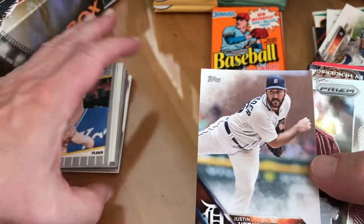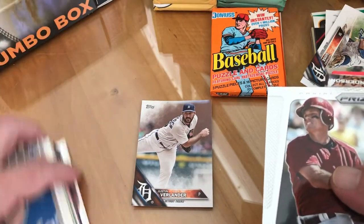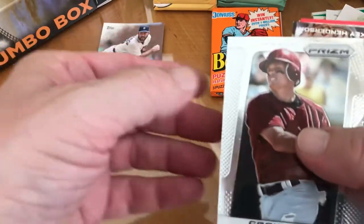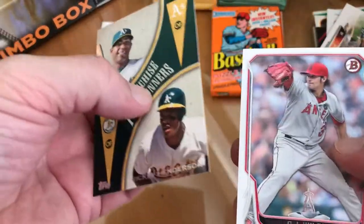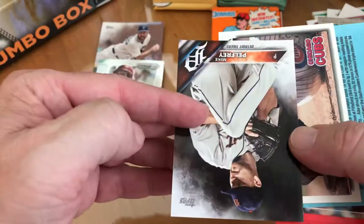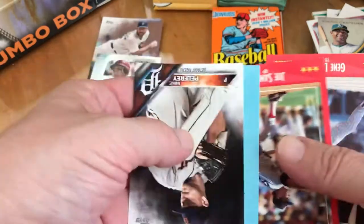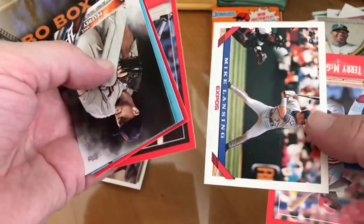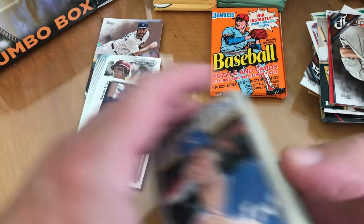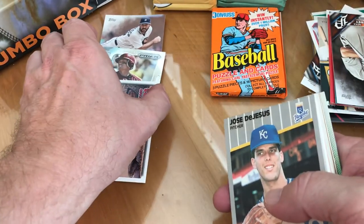There's a Justin Verlander, Craig Biggio — nothing too great, but you got one Hall of Famer and one someday Hall of Famer. There's Sammy Sosa, should be a Hall of Famer. We're covering all the bases here. So far this is actually better than the last two boxes I got.